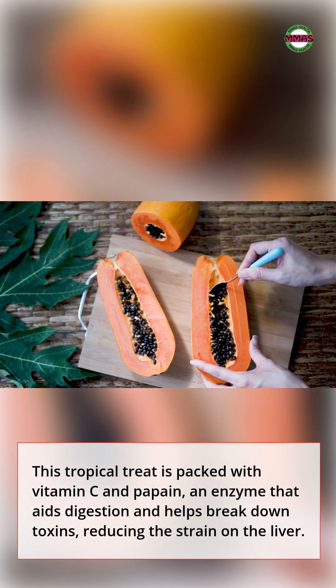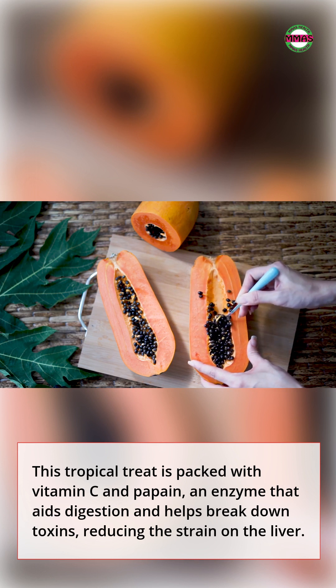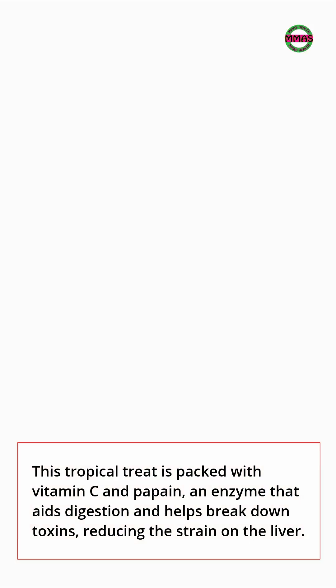6. Papaya. This tropical treat is packed with vitamin C and papain, an enzyme that aids digestion and helps break down toxins, reducing the strain on the liver.